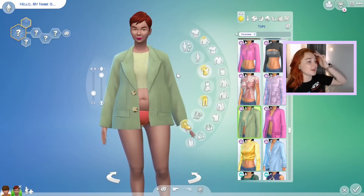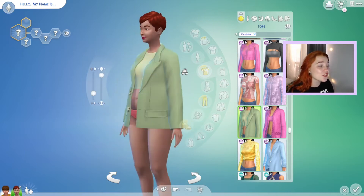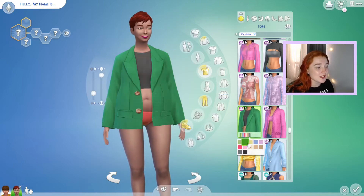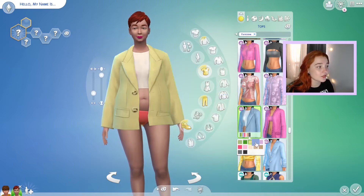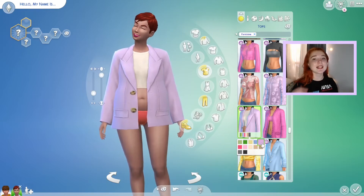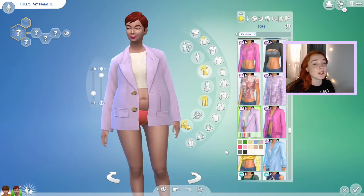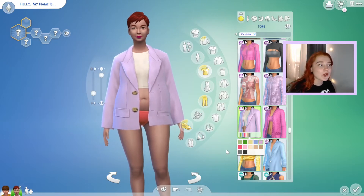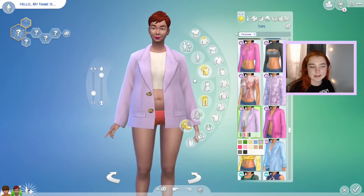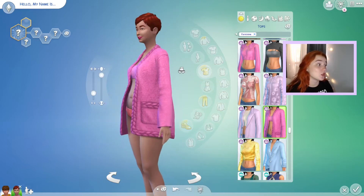This is a jacket crop top combo and I actually really really like this top. It comes with a lot of nice colors with the undershirt and everything. I think this would be really good if you had your sim being a professor or a lawyer or anything like that — it's very studious. I really like it.